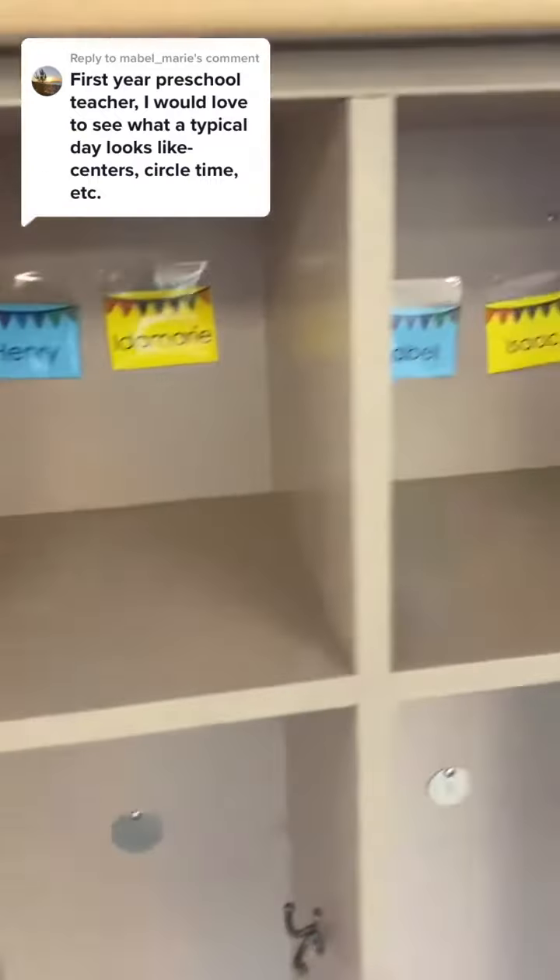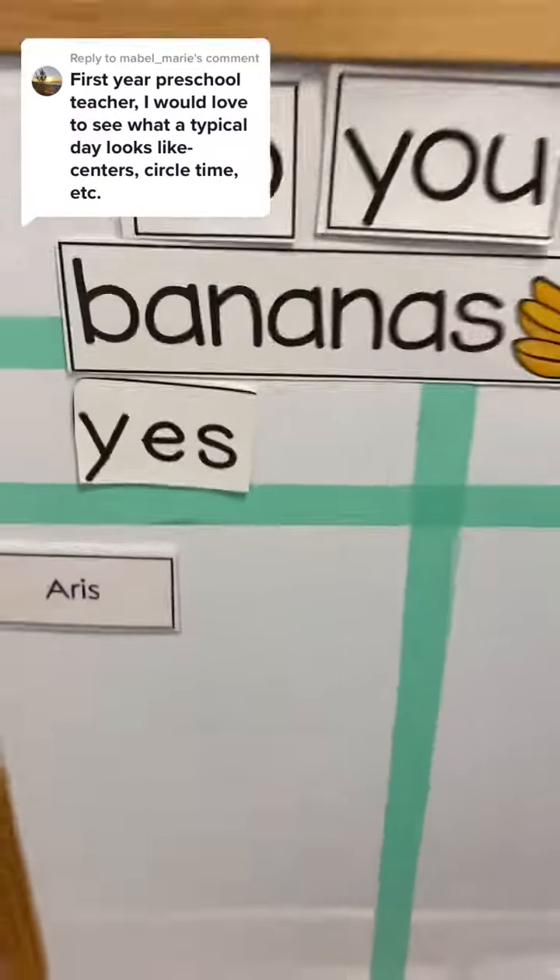They're going to hang up their coats and backpacks in their cubbies and then come to answer the question of the day and check in.